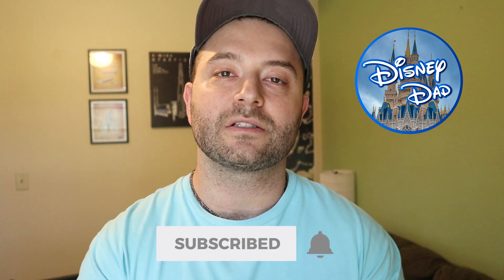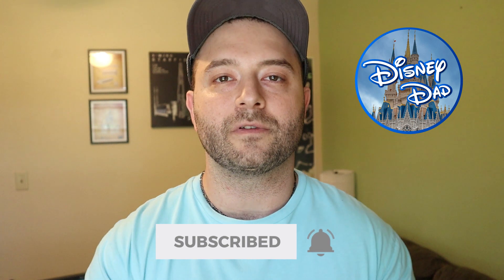Hey guys, it's Disney Dad and today in this video I want to talk about some of the most delicious drinks that you can find at Epcot. If you're new to this channel, please consider subscribing down below to get all my latest Disney content. And if you're returning, welcome back. Now let's get started.